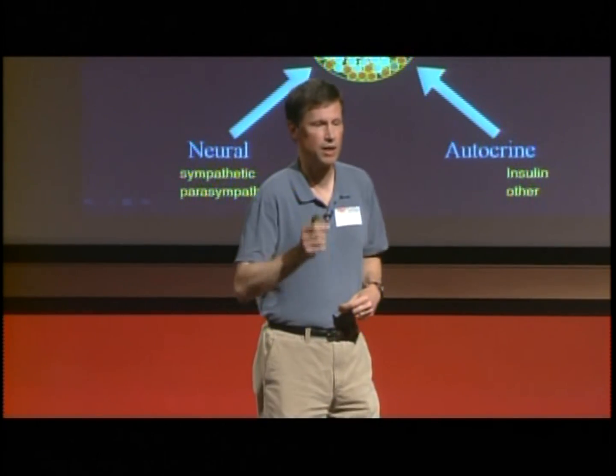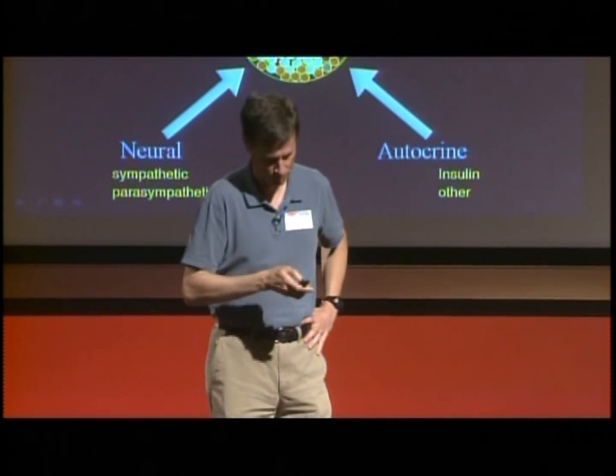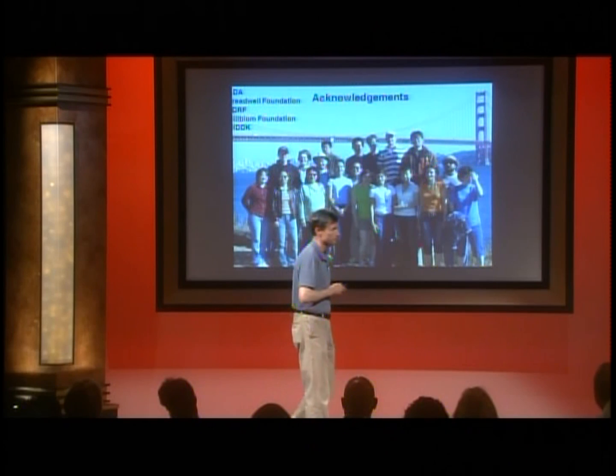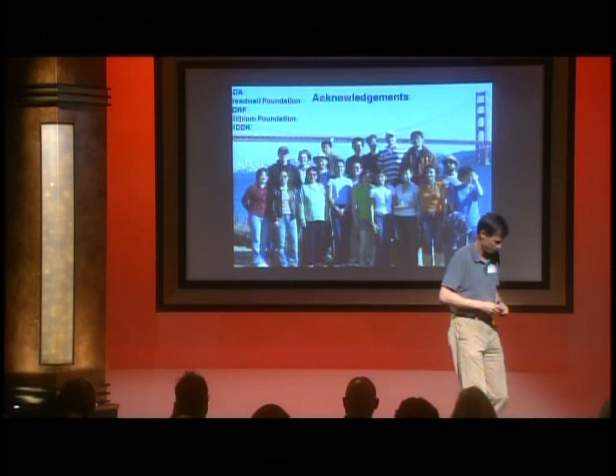Understanding that process will be critical to understanding how beta cells are made and eventually to driving that process to expand beta cells in patients with type 1 diabetes. Finally, I just want to recognize the people in my lab and the funding sources that helped us do this work. Thank you very much.